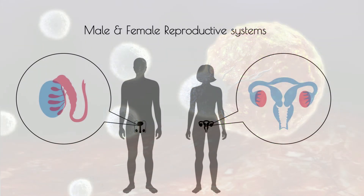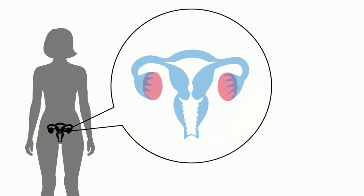The ovaries are the major female reproductive glands. These glands secrete the hormone estrogen, which is vital for reproduction.